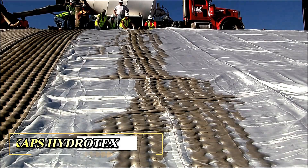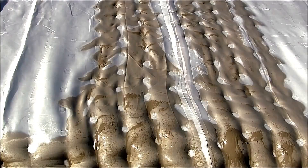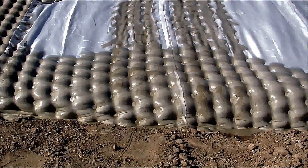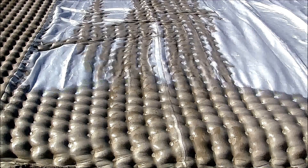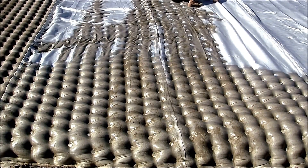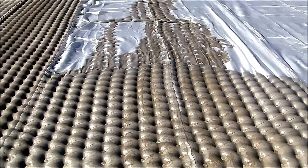Concrete laying has reached an impressive new level with the advent of SCAPS Hydro-Tex, a remarkably innovative design. SCAPS Hydro-Tex is a versatile material sheet featuring several tiny pockets which are filled with concrete, equivalent to a kind of concrete bubble wrap when complete.